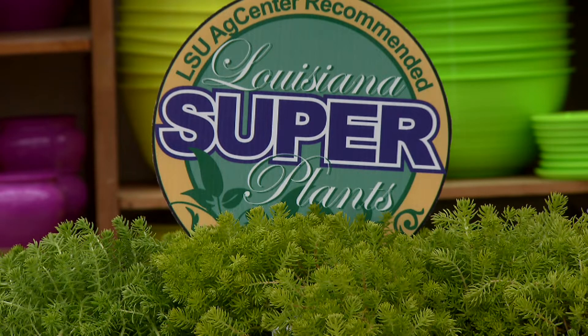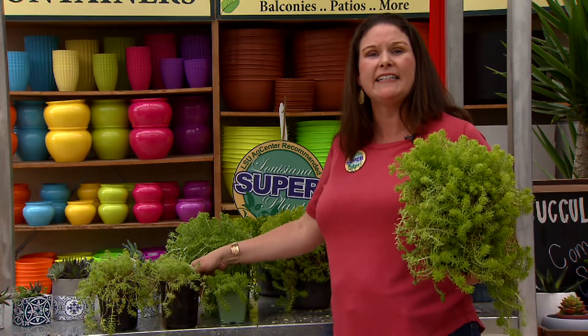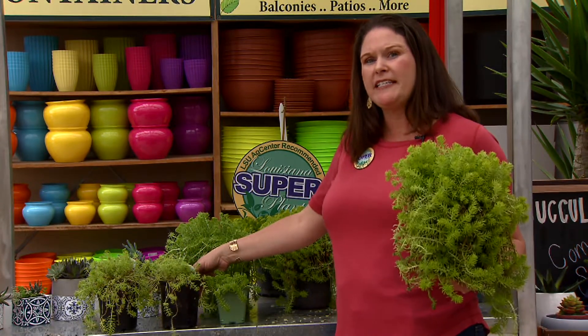If you're looking for a low maintenance plant, then Lemon Sedum is the plant for you. This plant is a great addition to any Louisiana garden — that's why it was selected as one of the 2019 LSU AgCenter Louisiana Super Plants. For Get It Growing, this is Heather Kirk Ballard with the LSU AgCenter.